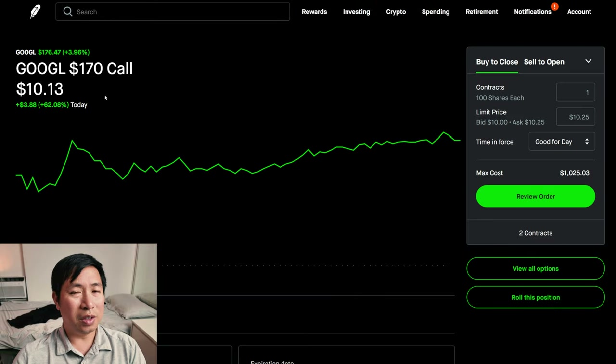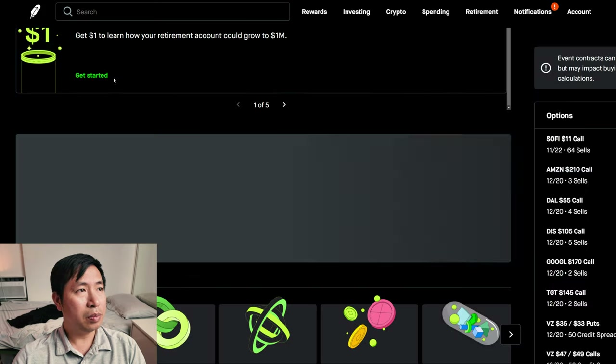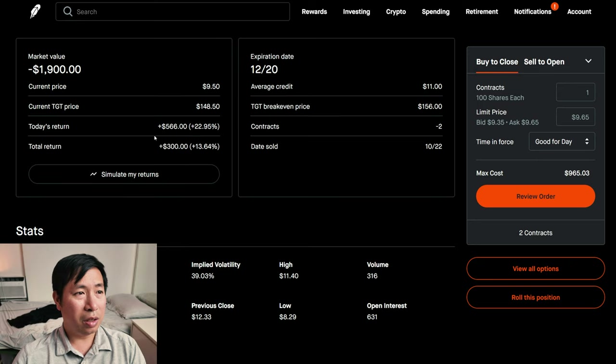I'm selling Google $170 covered calls. These expire December 20th. My total return, I am down $756. I'm selling Target $145 covered calls. These expire December 20th. My total return, $300.